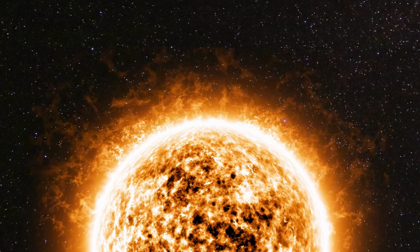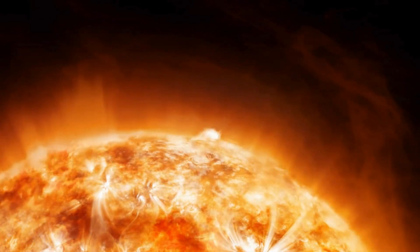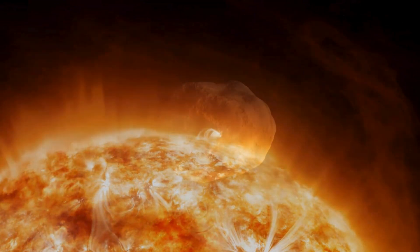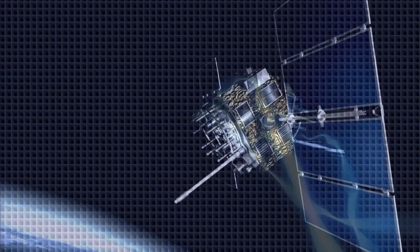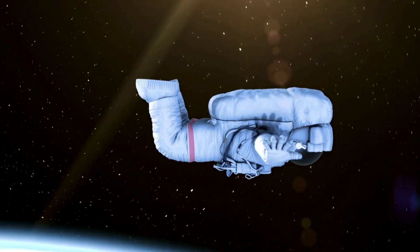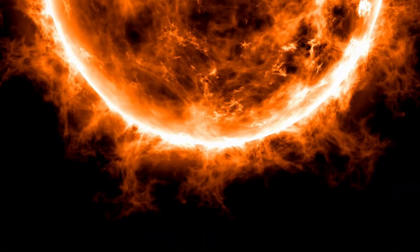But why risk billions of dollars and decades of research just to get close to the sun? The answer lies in solar storms. Massive eruptions from the sun, called coronal mass ejections, can send waves of charged particles hurtling toward Earth. These storms can knock out power grids, disrupt satellites and GPS, and affect communication systems and even astronaut safety in space. By studying the sun's corona up close, Parker Solar Probe is helping us predict solar storms before they hit.